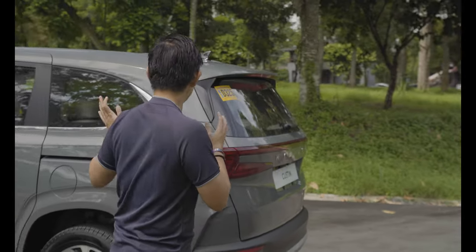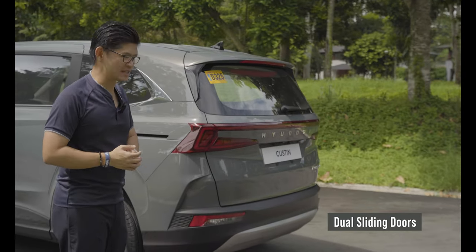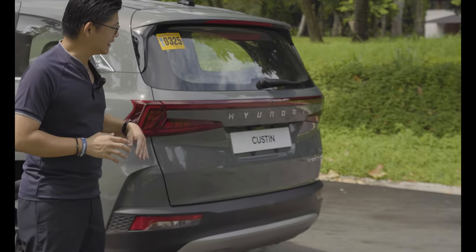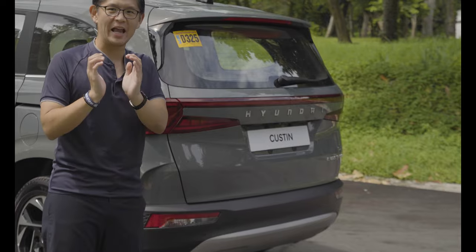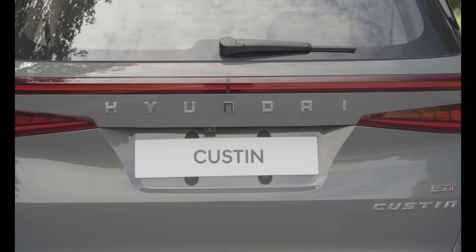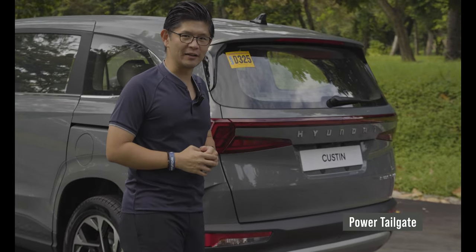Looking at the back, the Kustin has dual sliding doors, which makes it unique in its price segment. You get a full-length LED tail light design, and unique for this car is the disappearance of the H logo — instead, 'Hyundai' is spelled out. Power tailgate is also standard on the top-of-the-line variant.